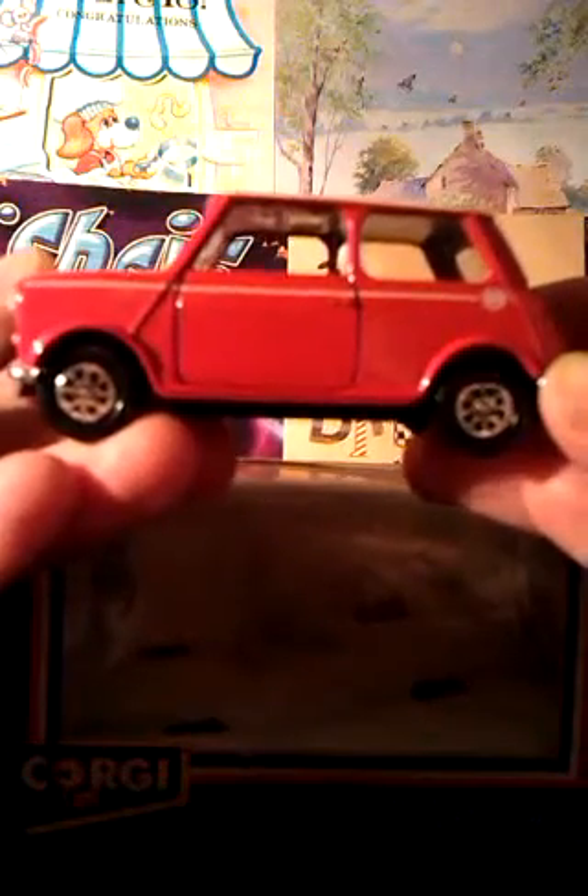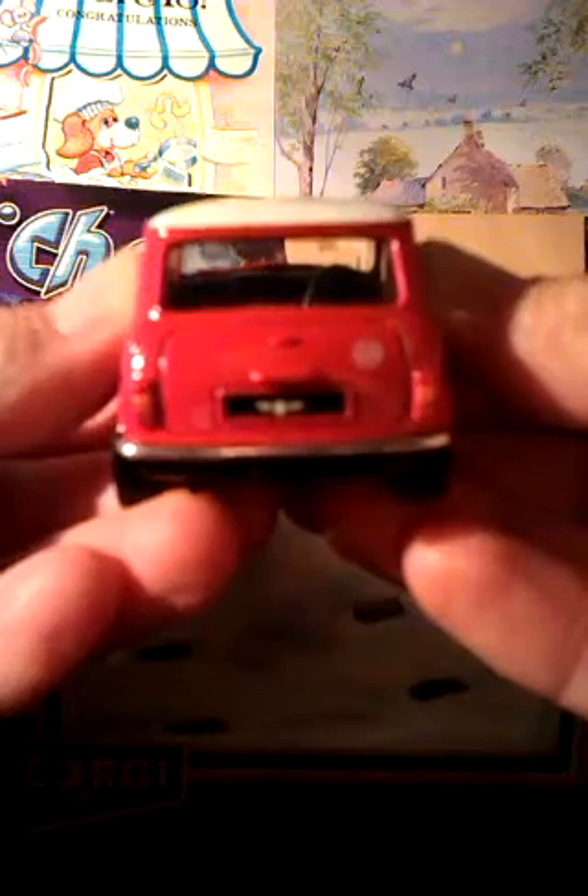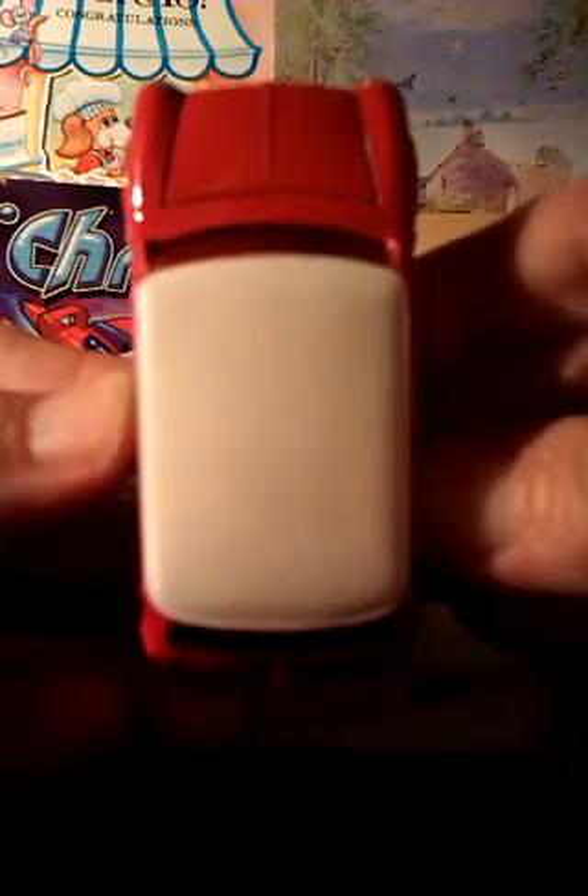There's a nice white stripe along the side of it. And on the back there's another mini badge on the license plate. It has a white roof to stop it being a one-tone colour car.